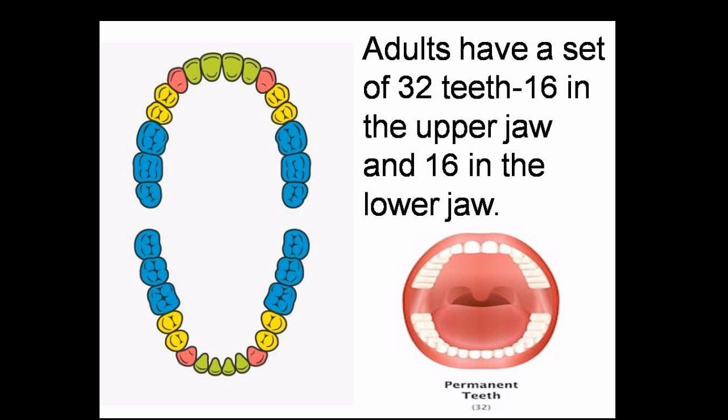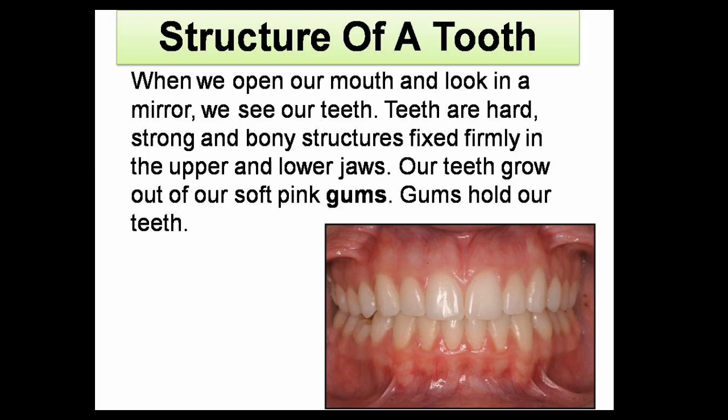Structure of a tooth. When we open our mouth and look in a mirror, we see our teeth. Teeth are hard, strong, and bony structures fixed firmly in the upper and the lower jaws. Our teeth grow out of our soft pink gums, and these gums hold our teeth.